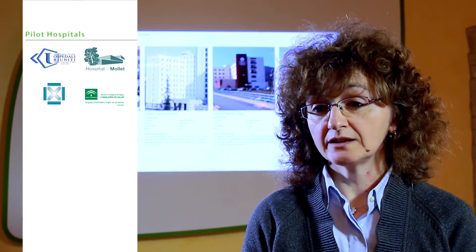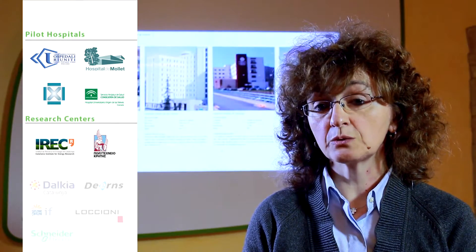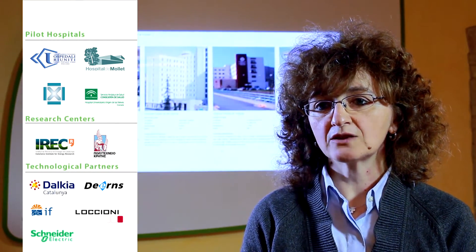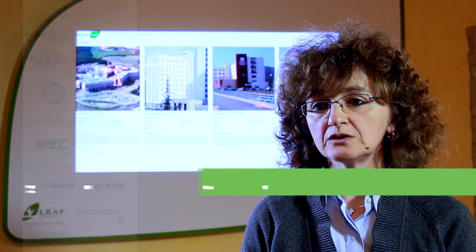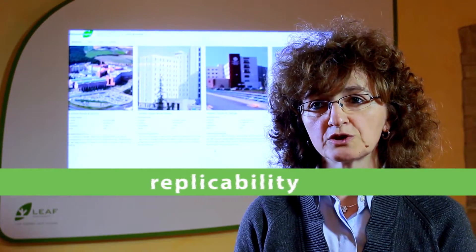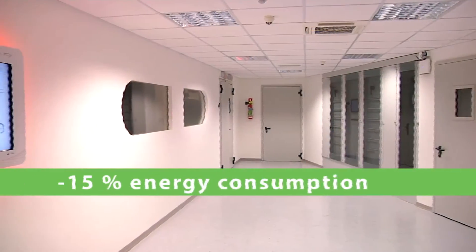Green Hat Hospital project was born to help hospitals save energy through the most modern ICT technologies. Four pilot hospitals, two research centres and five firms have worked together since 2012, testing innovative solutions in real operating conditions. Tested solutions are suitable to be easily replicated in other healthcare facilities, reducing by 15% the energy consumption in the selected areas.